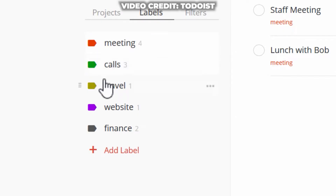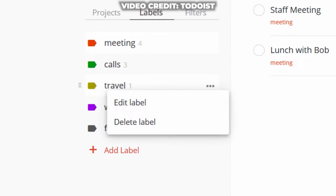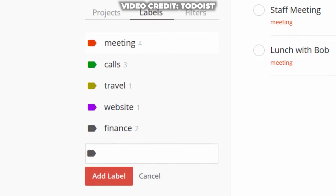You could have different lists for school, different lists for errands, different lists for family, friends, whatever it may be. You can actually separate them out in the Todoist app.